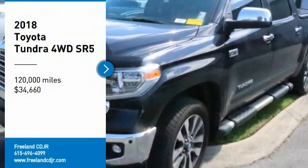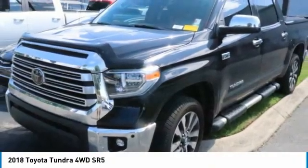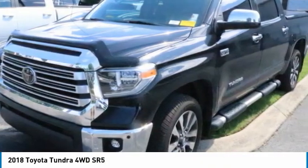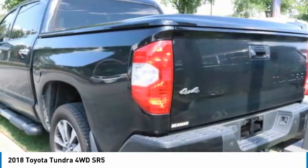We are pleased to show you the 2018 Tundra. The Tundra has a number of unique features useful for those using it as a work truck, including extra large door handles, a deck rail system, and an integrated tow hitch.